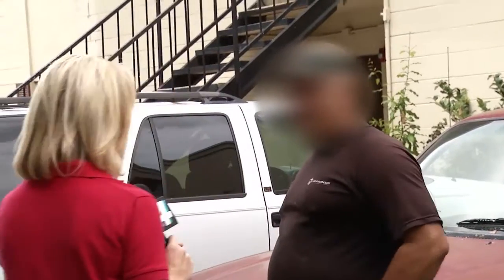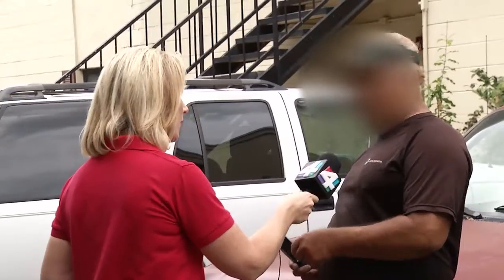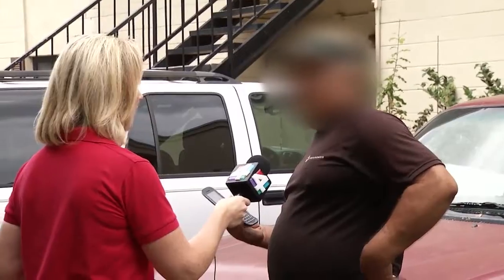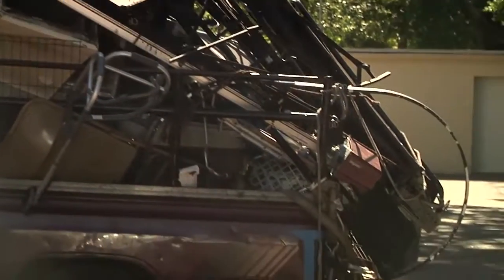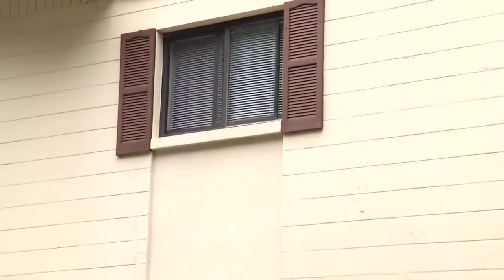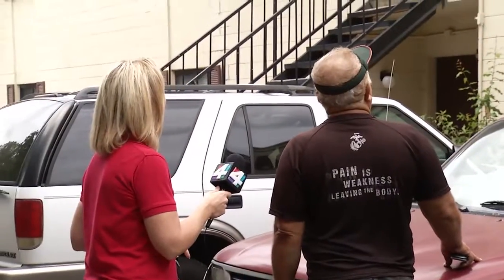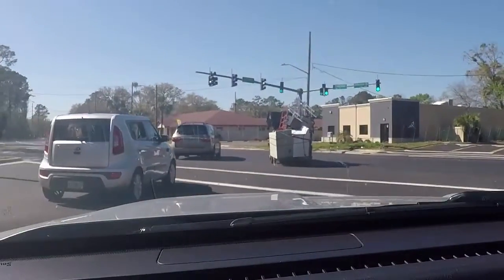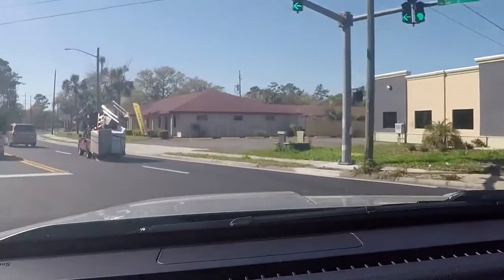Are you collecting metal? In broken English and with his wife translating through an upstairs window, this man says selling metal for scrap is his only source of income. His wife did not want to talk with us on camera, but told us her husband has never been pulled over by police for driving like this, so they didn't think he was doing anything wrong.